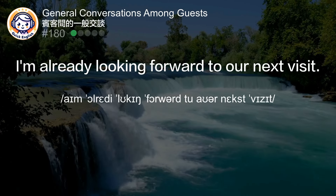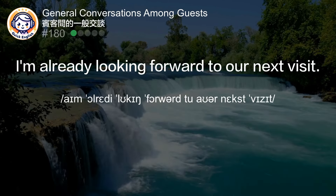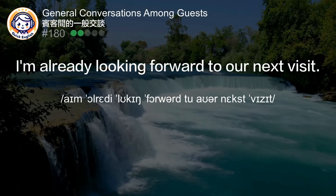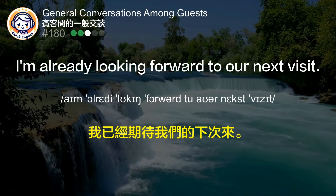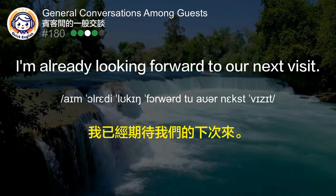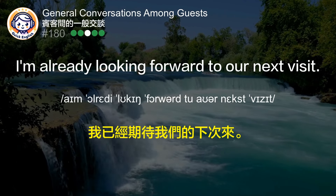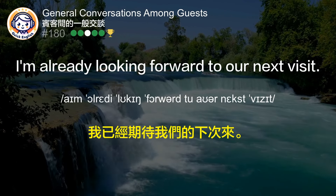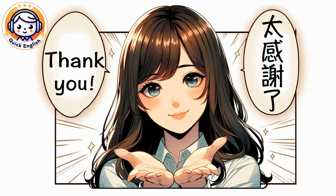I'm already looking forward to our next visit. 我已经期待我们的下次来。